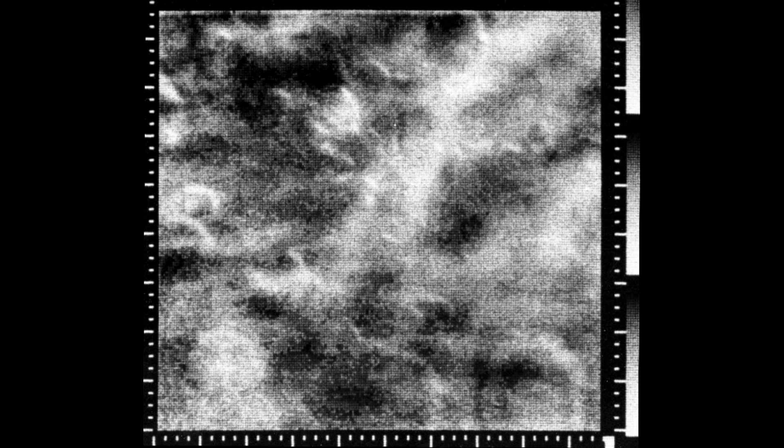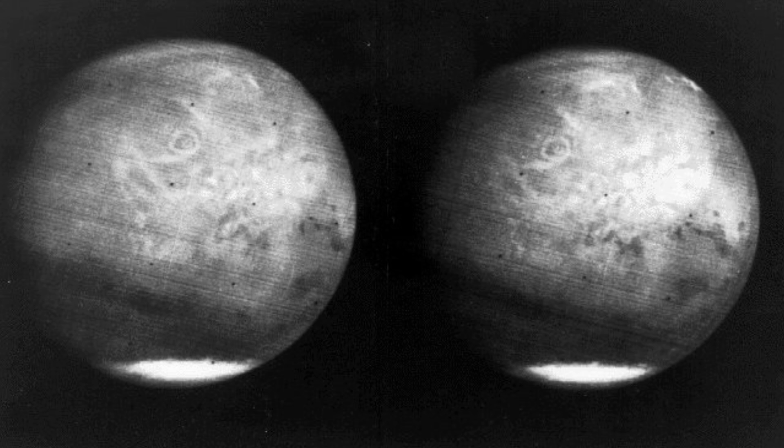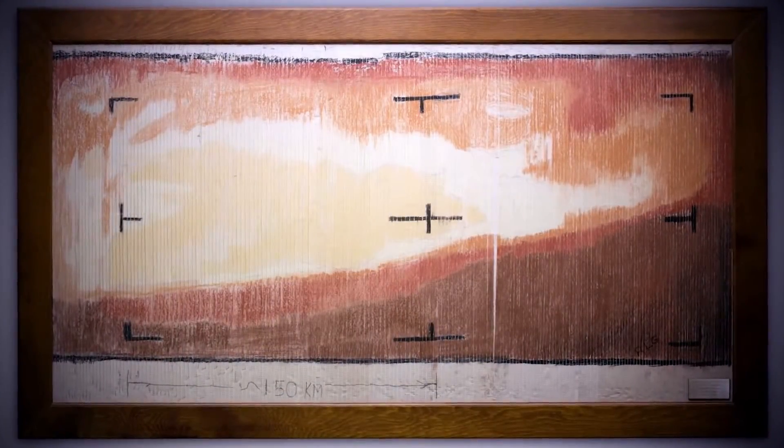The next mission to go to Mars would be Mariner 6, which was significantly heavier. By that point they had solved the problems with the Centaur upper stage and could loft a much heavier spacecraft to Mars. While those images would be a step up and significantly better, they kind of lack the charm of a room full of engineers painting by numbers, delivered by a spacecraft a hundred million miles away. I'm Scott Manley — fly safe.